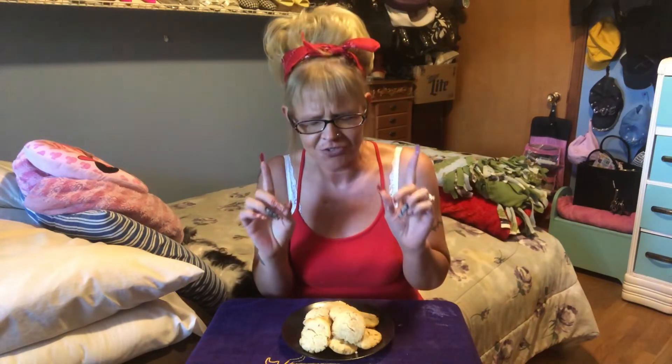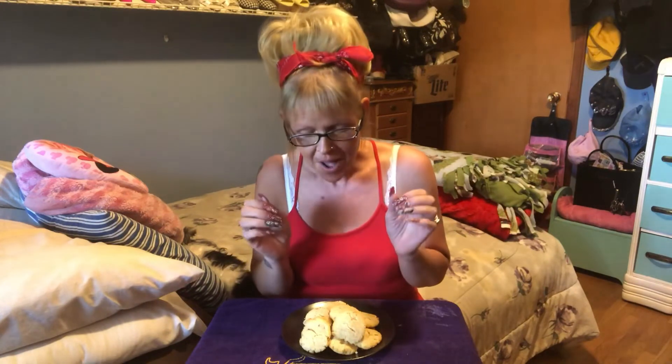I mixed it with a fork. It was so easy to mix up, and it made such a great dough. Then I rolled it into balls, flattened it down to about a half inch, and put it on a greased cookie sheet. Just a little bit of extra virgin olive oil so they didn't stick to the pan, unless you have a nonstick pan or one of those rubber mats. I just did it just in case.